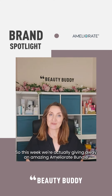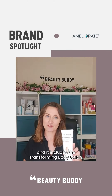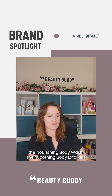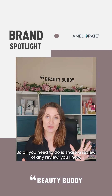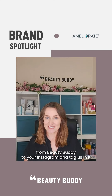This week we're actually giving away an amazing Ameliorate bundle. It includes the Transforming Body Lotion, the Nourishing Body Wash, their Soothing Body Exfoliant, and of course the Intensive Skin Therapy. All you need to do is share a review you love from BeautyBuddy to your Instagram and tag us in it.